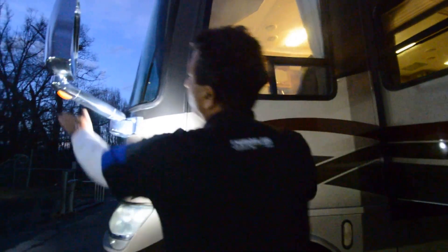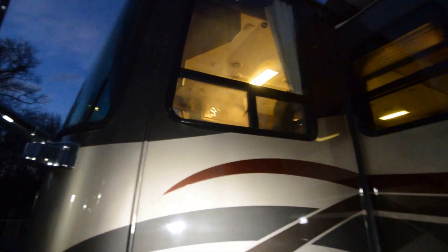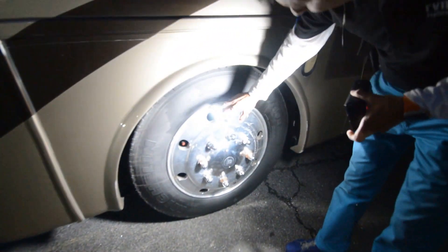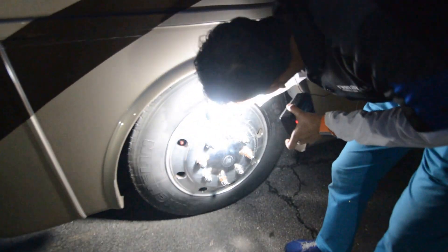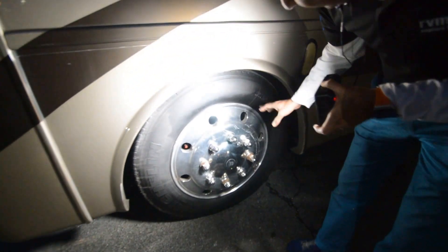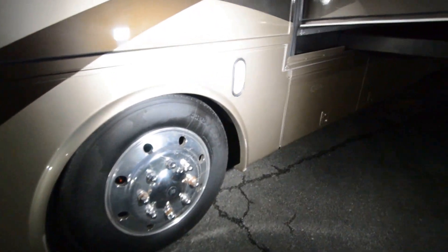Take a look at these chrome rearview mirrors — that's Newmar quality. We've got Alcoa aluminum wheels with 2015 Michelin tires; some are late 2014 and some are first week of 2015. These 14- and 15-year-old Michelin tires translate into about $3,500 to $4,000 in value.